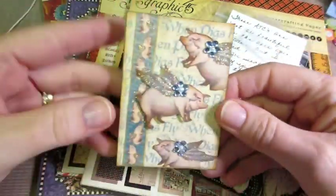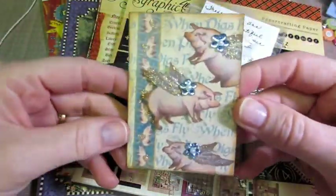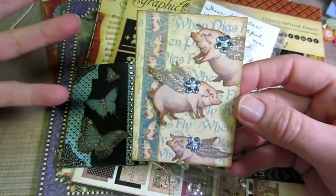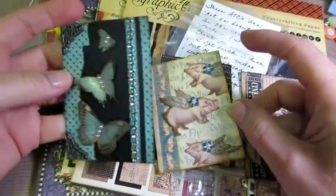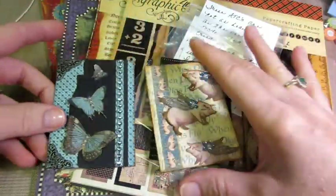And look at these ATCs - she did end up making me ATCs, and they're adorable, they're freaking adorable. Mary Ellen does not do YouTube videos, and she should because the work is amazing. It's quality work. It's beautiful.